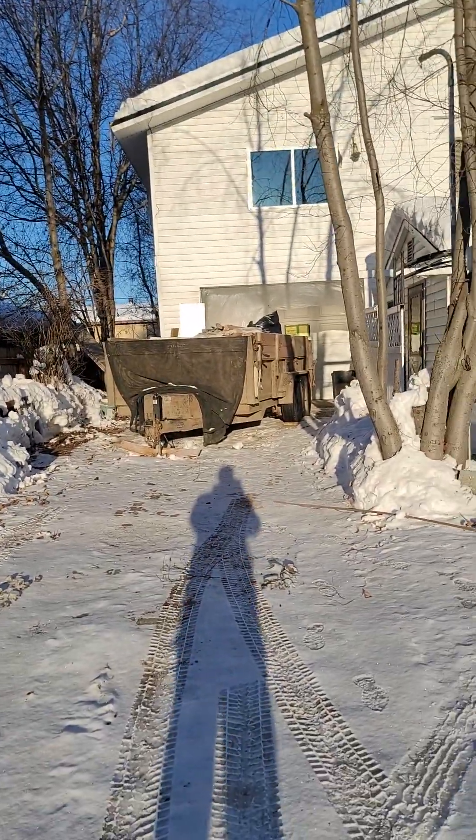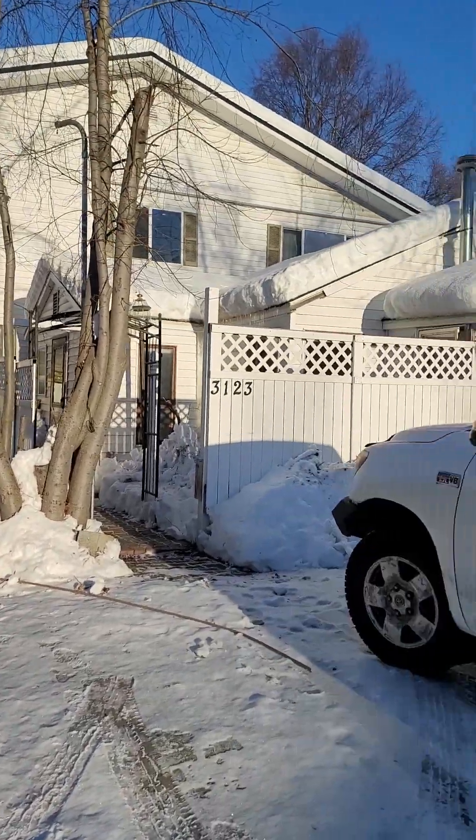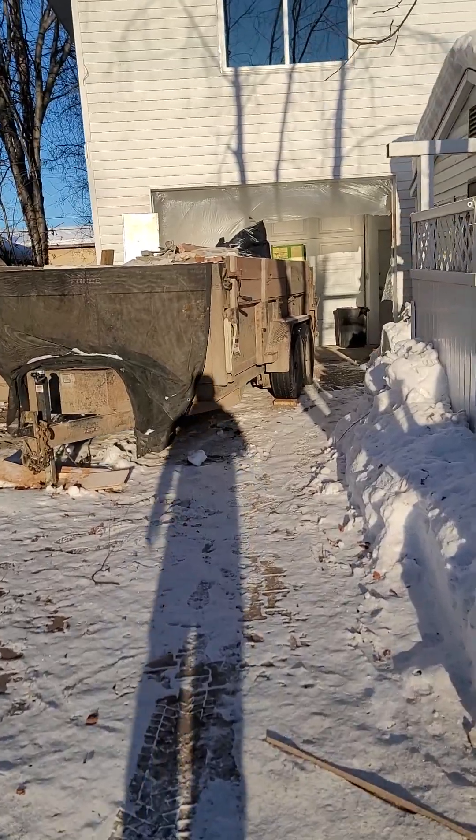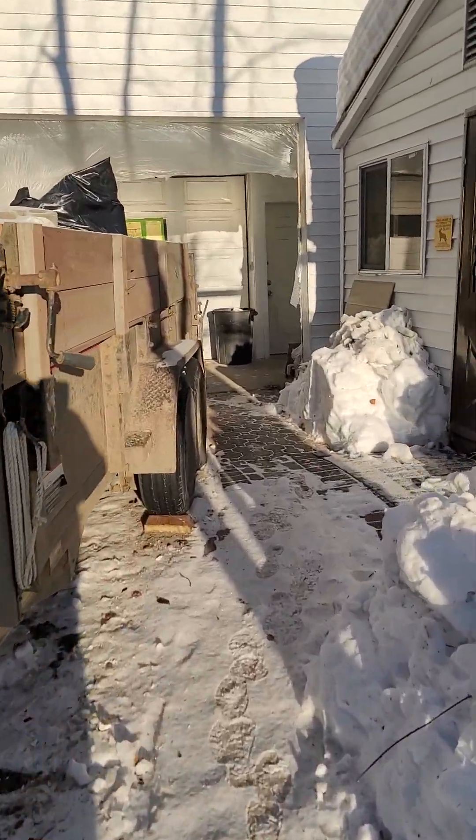Hey guys, Casey here with Anchor Investments, here to give you an update on our triplex near U-Med here in Anchorage. We're still in the early stages of doing our remodel.